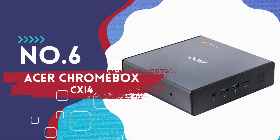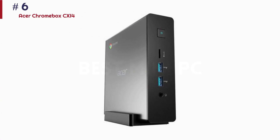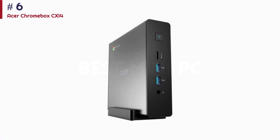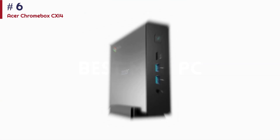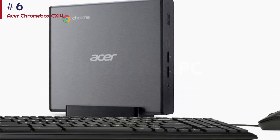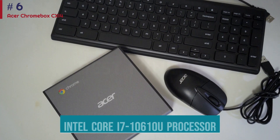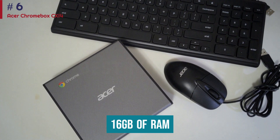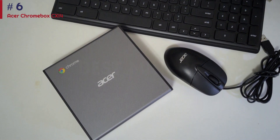Number 6: Acer Chromebox CX i4. More powerful than most Chromebooks out there, the Chrome OS-based Acer Chromebox CX i4 is fantastic for home, work, and school use as well as mobile games. Though several generations behind, the Intel Core i7-10610U processor is still a solid option, and when you combine that CPU with 16GB of RAM, it can push through almost everything you throw at it.